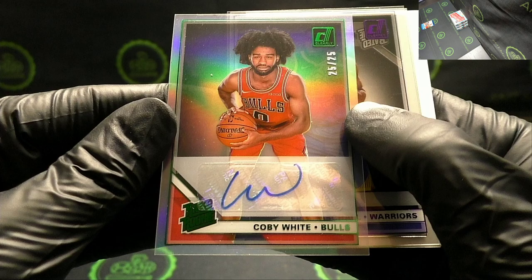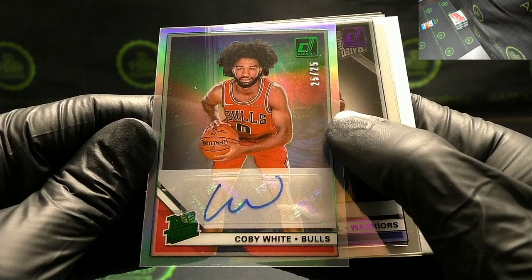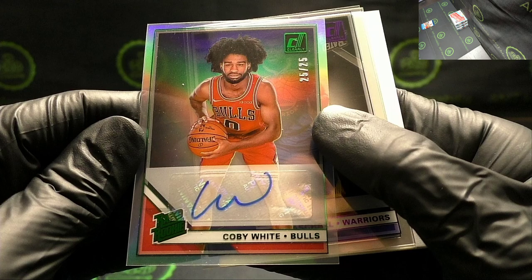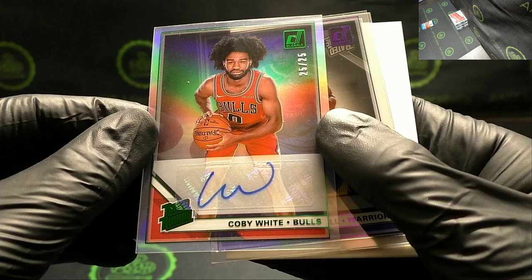Devin Booker — that looks like Kobe White. There you go — MN, 25 out of 25! Huge hit — Kobe White rookie autograph 25 out of 25! Big hit. Has a super nice holographic design.